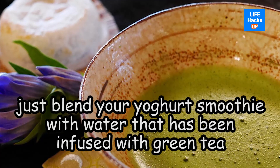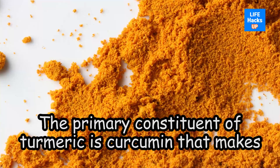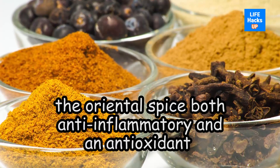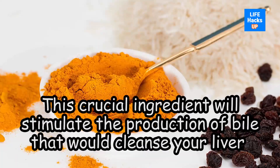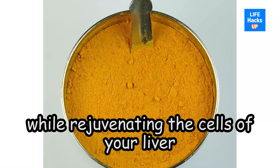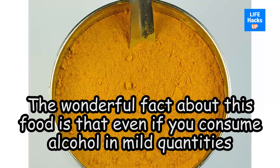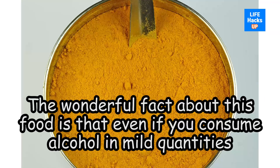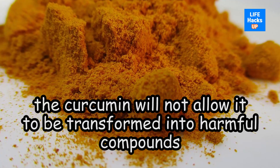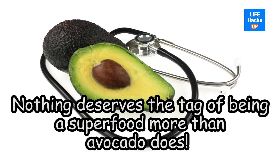Number five: turmeric. The primary constituent of turmeric is curcumin, which makes this oriental spice both anti-inflammatory and an antioxidant. This crucial ingredient will stimulate the production of bile that cleanses your liver while rejuvenating liver cells. Wonderfully, even if you consume alcohol in mild quantities, the curcumin will not allow it to be transformed into harmful compounds.